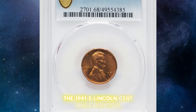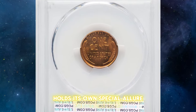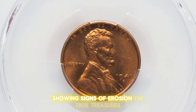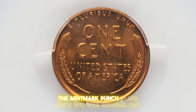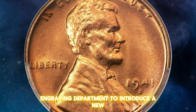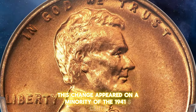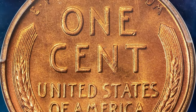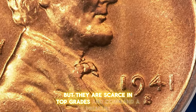The 1941 S Lincoln cent, while plentiful due to the usual hoarding of rolls at the time of issue, holds its own special allure for collectors. Although many were coined from heavily worn dies showing signs of erosion, the true treasures are those fully struck from fresh dies. The mint mark punch in use since 1917 was wearing out, prompting the Philadelphia Mint's engraving department to introduce a new larger S mint mark style. This change appeared on a minority of the 1941 S cents through quarter dollars, with half dollars transitioning the following year. Coins with the large S mint mark are not particularly rare, but they are scarce in top grades and command a premium.